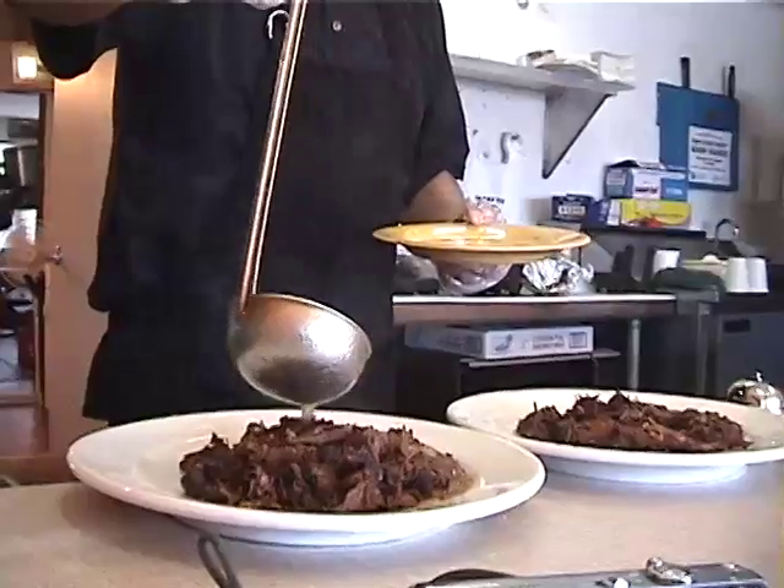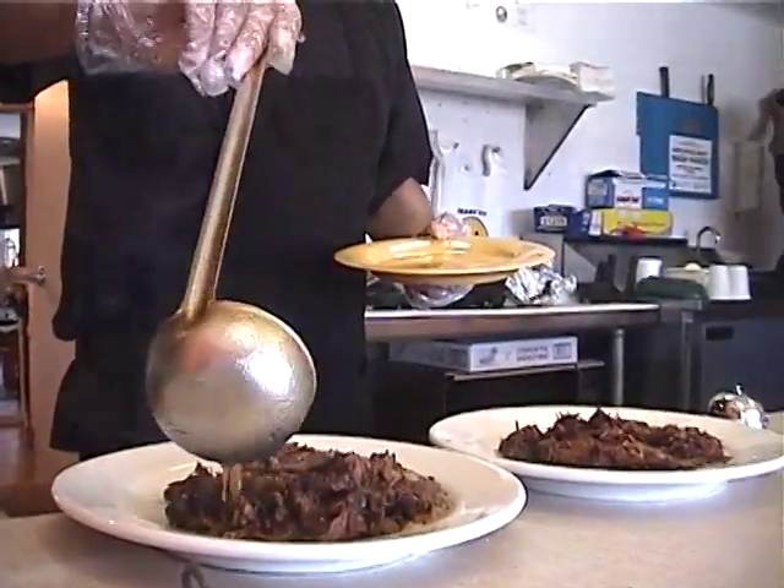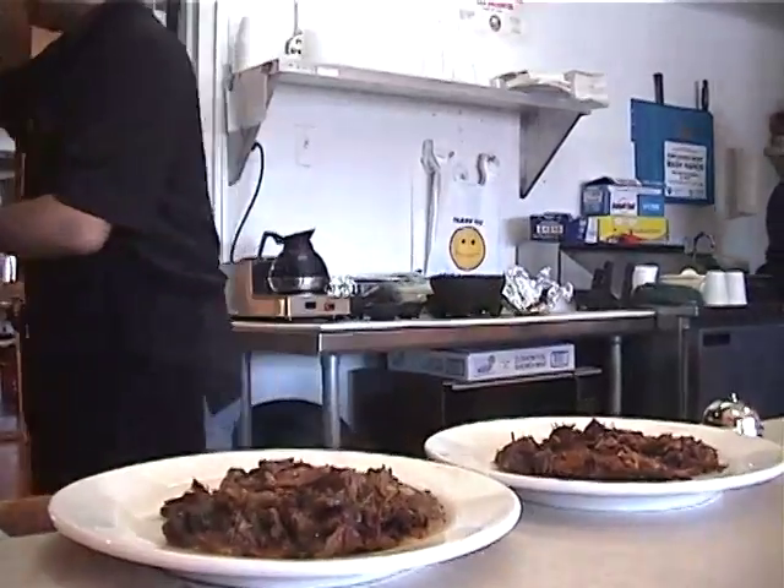And this is that sauce — Santo Antonio. It has about seven or eight herbs and spices, and this is really what spikes it up. It just brings out all the flavor in the birria.